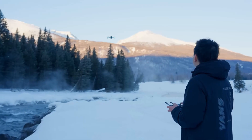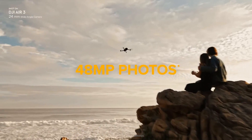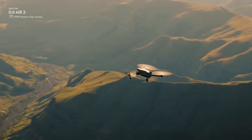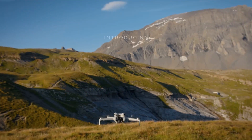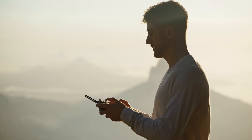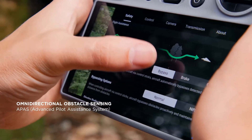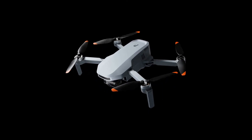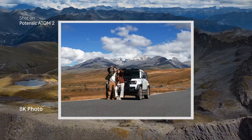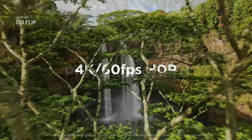So there you have it — the five drones actually worth buying this year. Whether you're chasing cinematic shots, flying for fun, or working gigs as a licensed pilot, there's a pick here that'll match your needs and your budget. Did I miss your favorite model? Got questions about remote ID, batteries, or which drone works best for your content? Drop it in the comments — I read every one. If this helped you, don't forget to like, subscribe, and I'll see you in the next one. Fly smart, stay legal, and keep that footage steady.